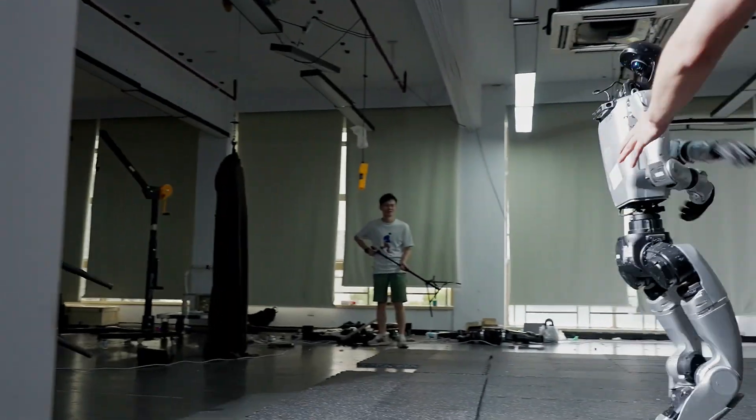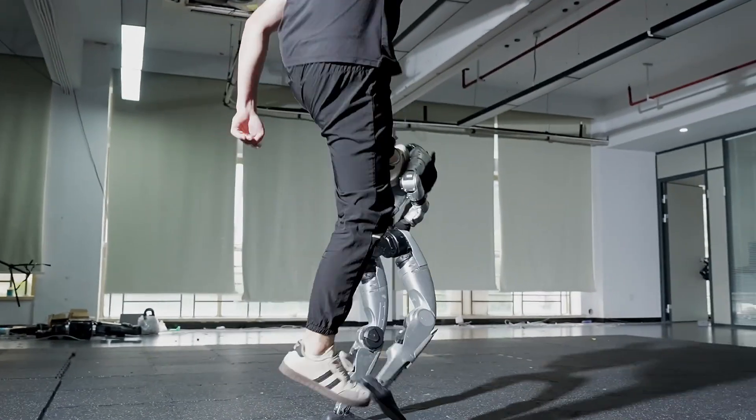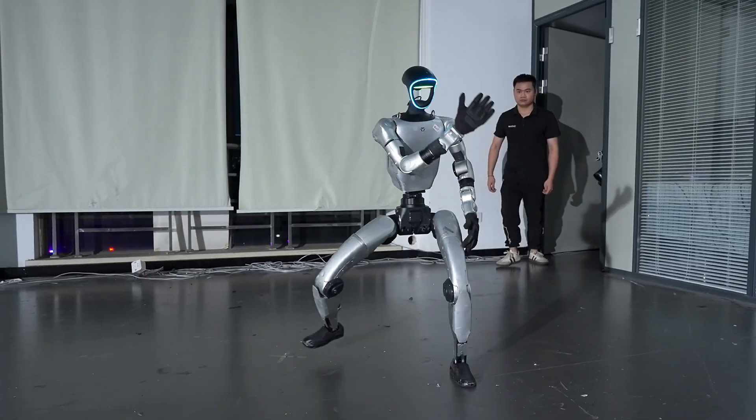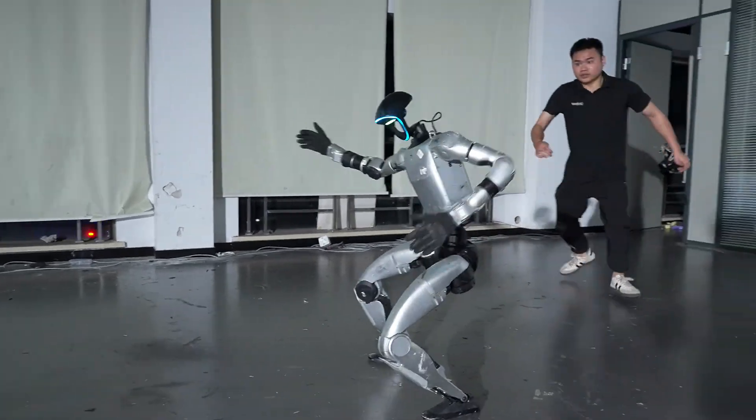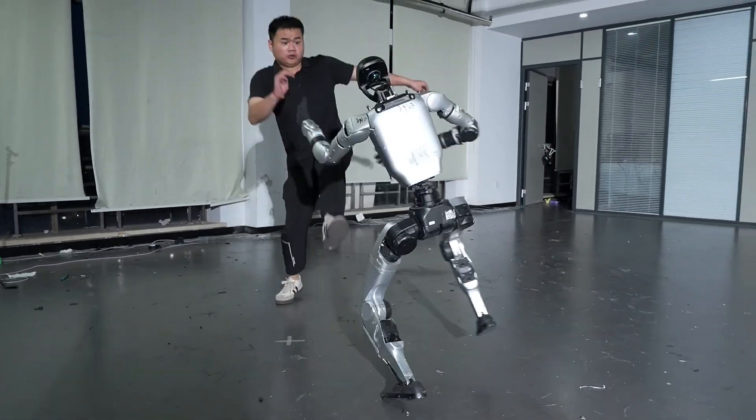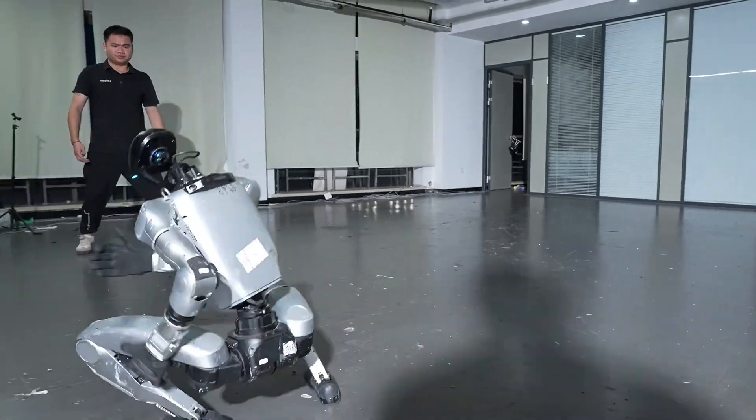It is equipped with high-performance actuators for precise movement and rapid strikes, dynamic balance control allowing smooth recovery under impact, AI-driven motion planning for adaptive combat techniques, and optimized power systems for longer operation and agility.